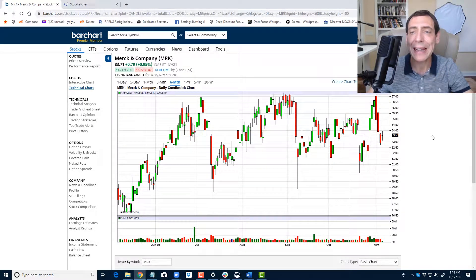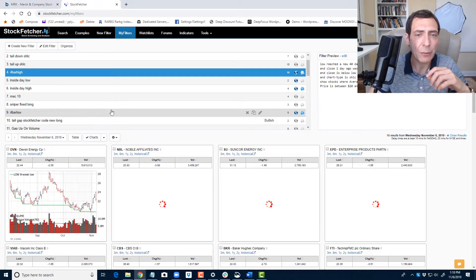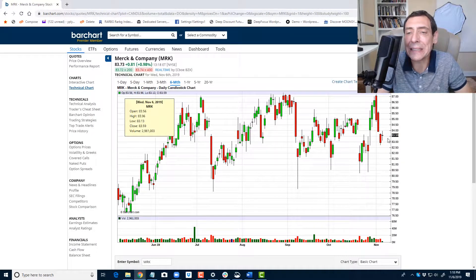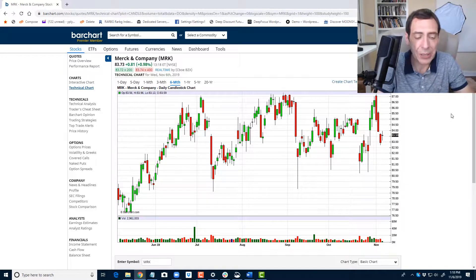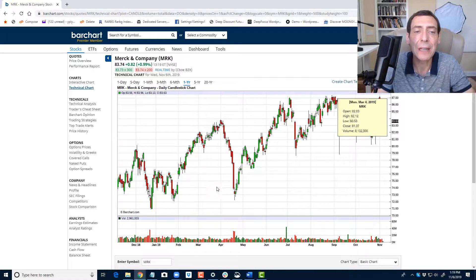What we're looking at is a chart of Merck. I use a Stock Fetcher system — a code that Stock Fetcher provides — to weed out candidates. I take a bunch of stocks, run the Stock Fetcher code, and press a few buttons. I have this code for many different setups. When I did this this morning, Merck was one of the stocks on my list. This pattern is a pullback pattern and it gave me Merck this morning. It looks pretty good because Merck is near all-time highs — if you look back about a year, it's been trailing its all-time highs, congesting between $80 and $87, which is about 5 to 7% of its range.